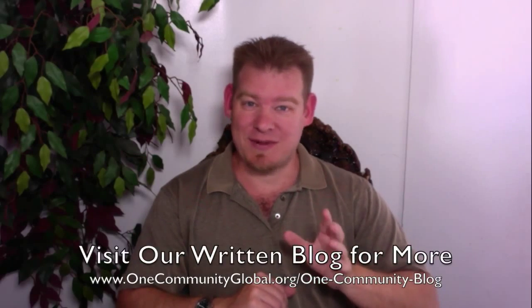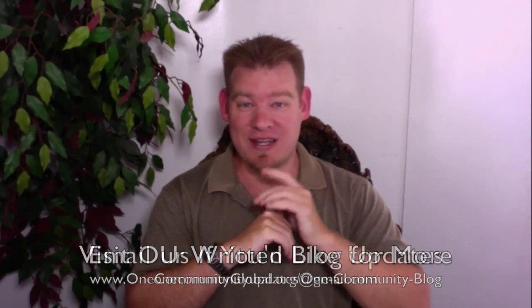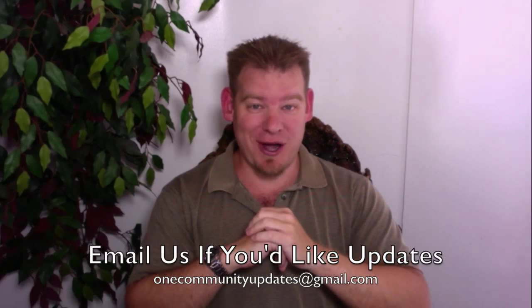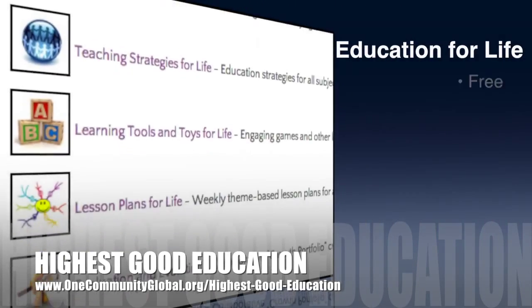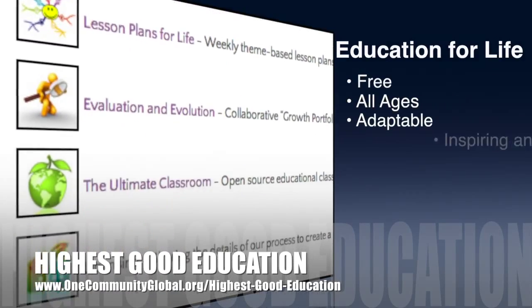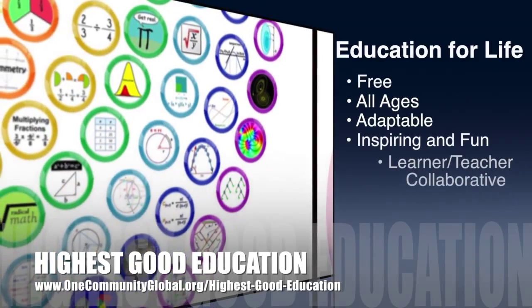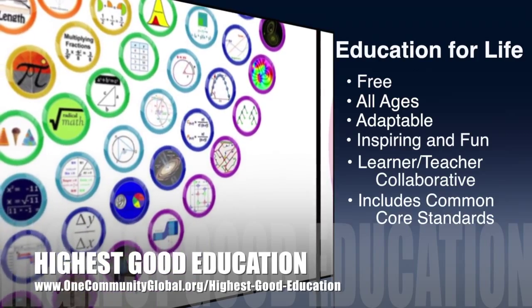If you'd like more details and specific links to all the open source content, you can visit our written blog. If you'd like to receive an email every time one of these updates comes out, you can send an email to onecommunityupdates@gmail.com and we'll add you to our newsletter list, or you can subscribe to this YouTube channel. One Community's approach to highest good education is open source and free shared, designed for all age groups, adaptable to any schooling environment, inspiring and fun, a learner-teacher collaborative, and it includes US Common Core Standards.